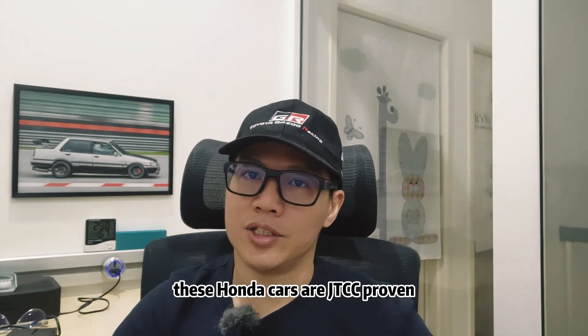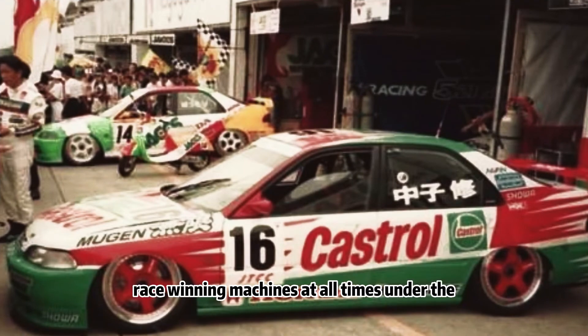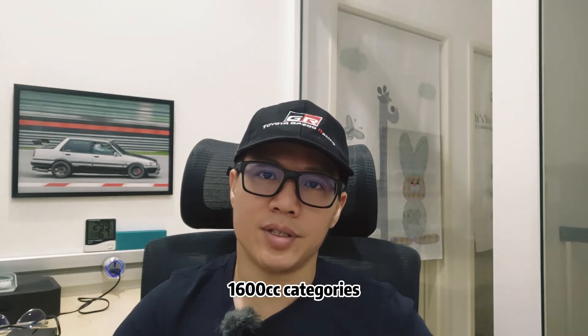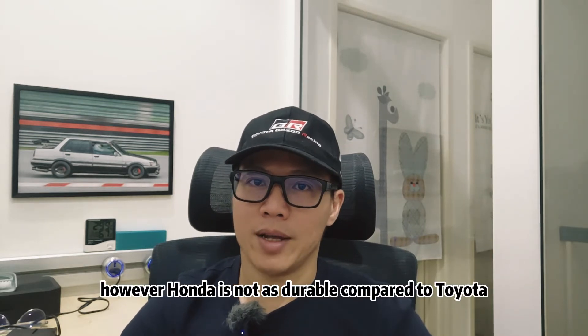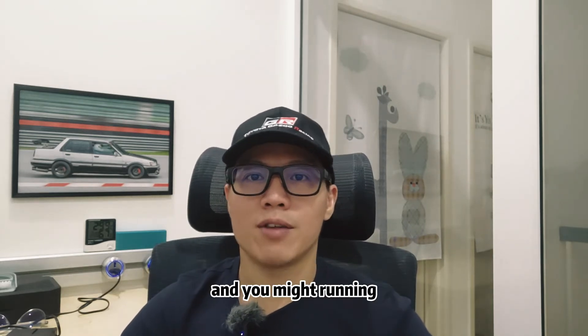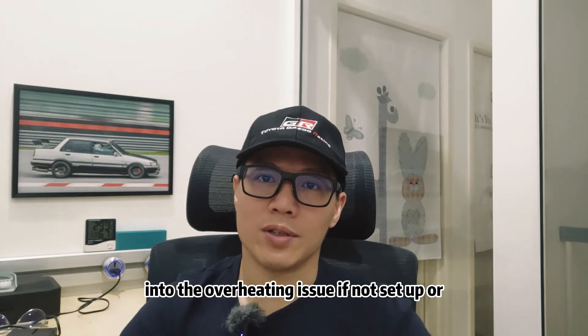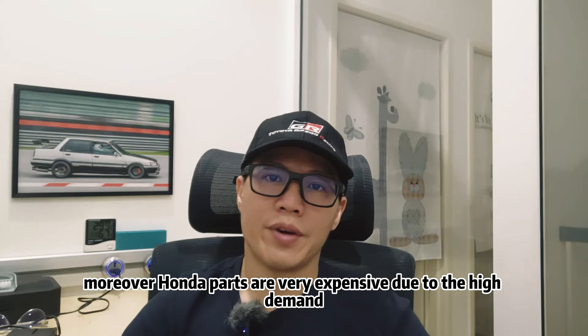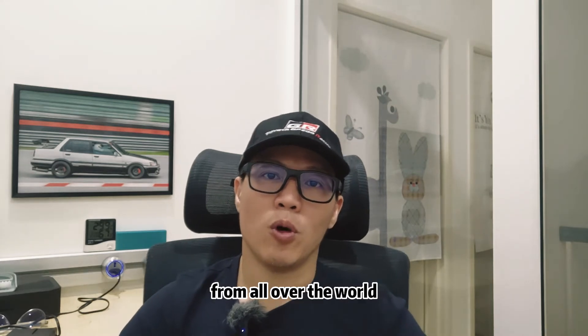These Honda cars are JTCC proven, race-winning machines at all times under the 1600cc category. However, Honda is not as durable compared to Toyota and you might run into overheating issues if it's not set up or tuned properly. Moreover, Honda parts are very expensive due to the high demand from all over the world.